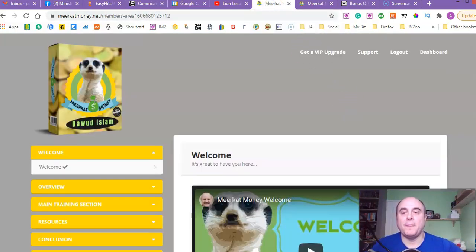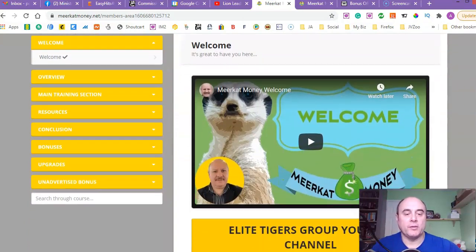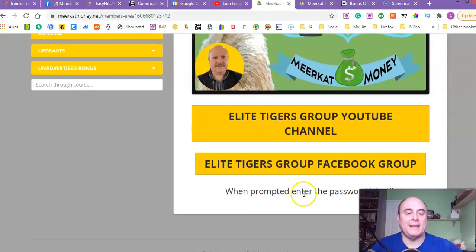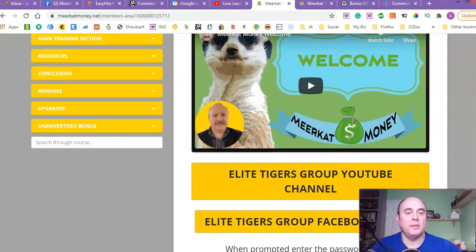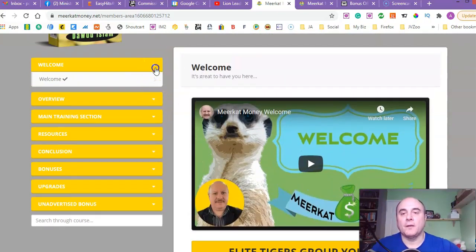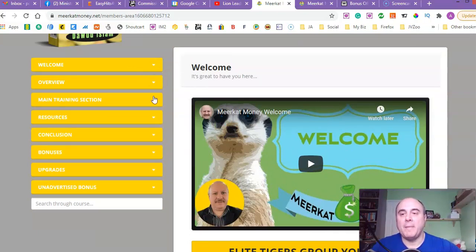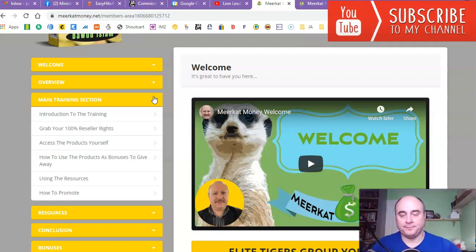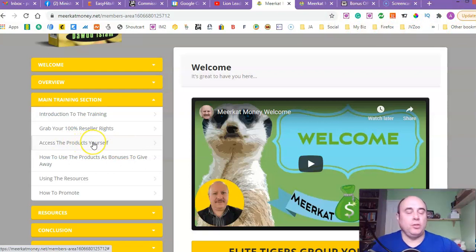Let's go share the members area. There's a welcome video from Davood. You can sign up for one of his channels, his Facebook group, and his Elite Tigers Facebook group. For the affiliate approval, you enter the password 'electy' and you will be automatically approved. There's also an overview of the method and how to make money with it, followed by the main training section: introduction to the training, how to grab your 100% reseller rights to all 20 products, how to use the products yourself, and how to use the products as bonuses to give away.